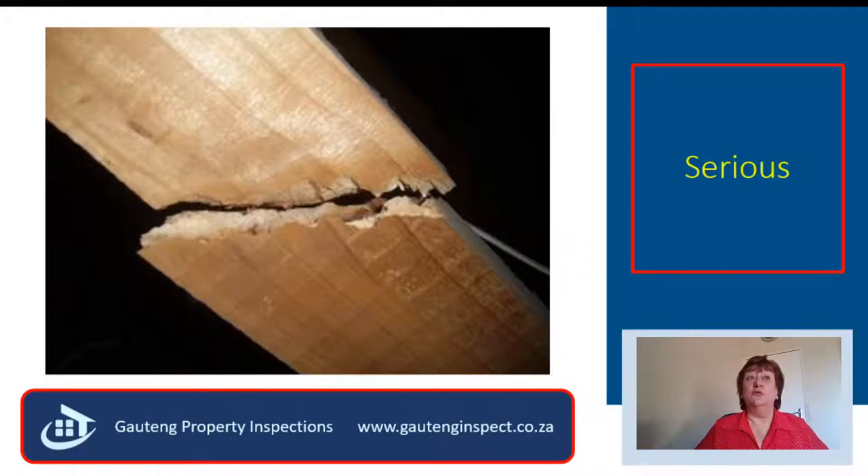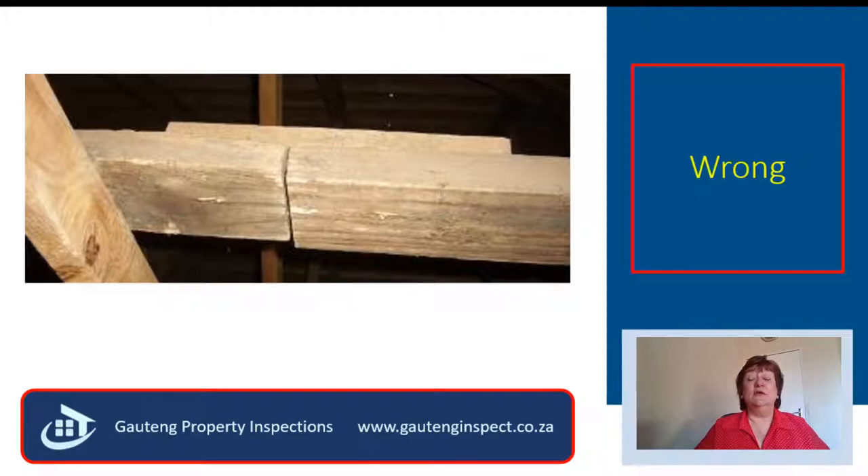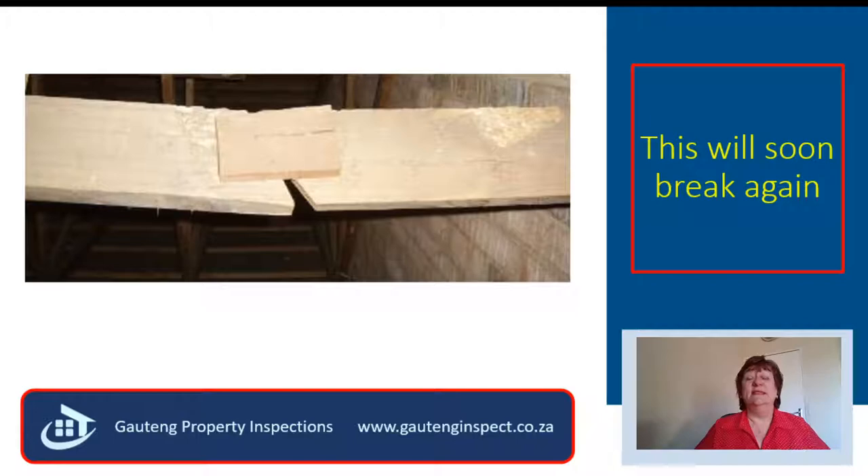A broken roof truss is serious. You cannot patch a roof truss like this. There are very strict guidelines from the ITC on how roof trusses must be repaired. This band-aid is not going to withstand a very strong wind. Do not accept workmanship like this.